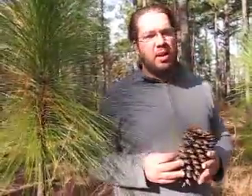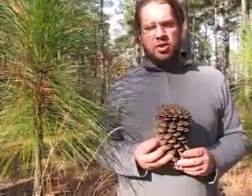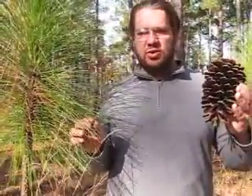This pine barrens was created by State Park Rangers who did a controlled burn to limit the undergrowth the way it is supposed to be naturally. Longleaf pine is one of my favorite pine trees. Thanks for enjoying our Naturalist Moment.